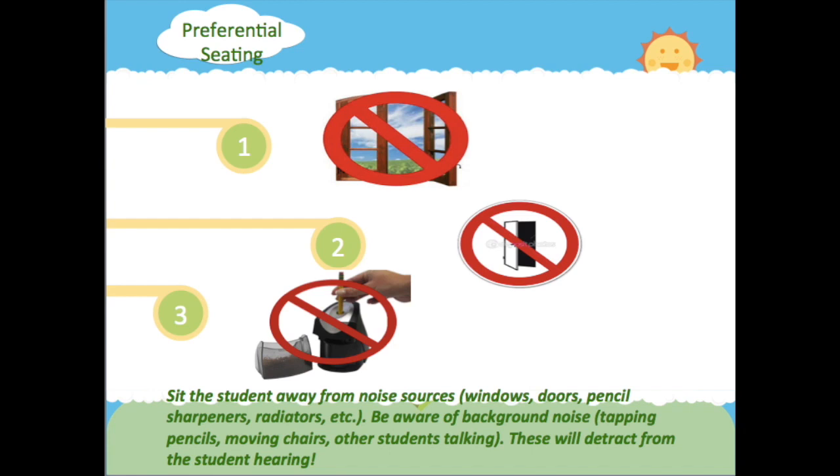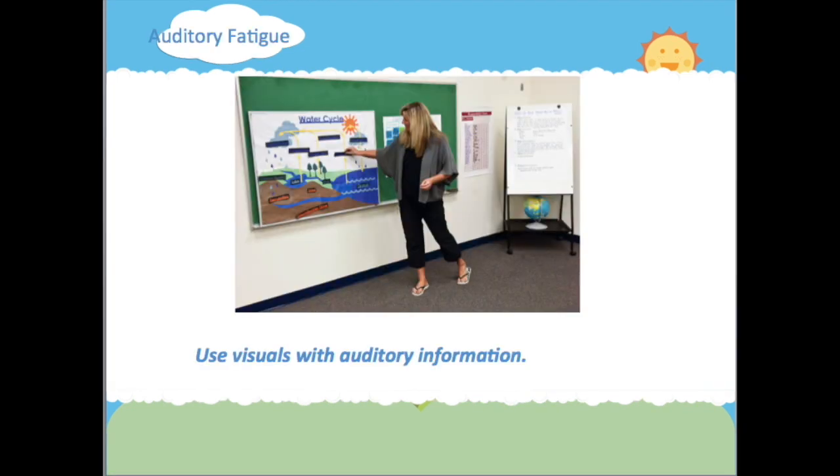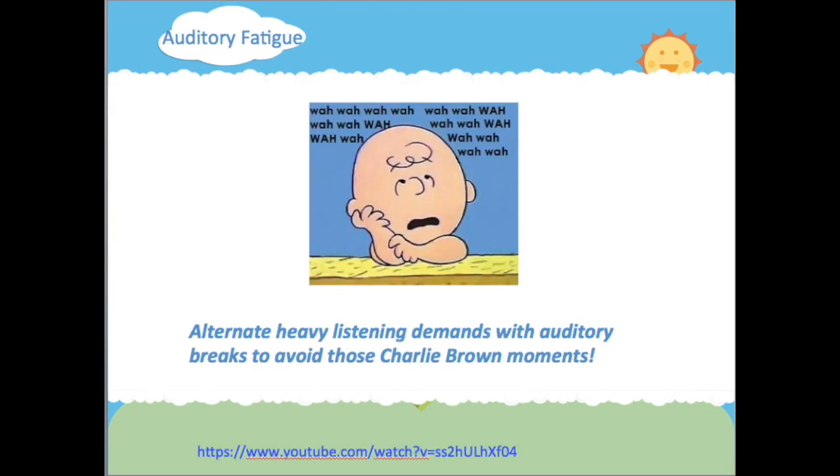Be aware of background noise, like tapping pencils, moving chairs, or other students talking — these will detract from the student hearing. Auditory fatigue may be common for deaf and hard of hearing students. Use visuals with auditory information. Alternate heavy listening demands with auditory breaks to avoid those Charlie Brown moments.